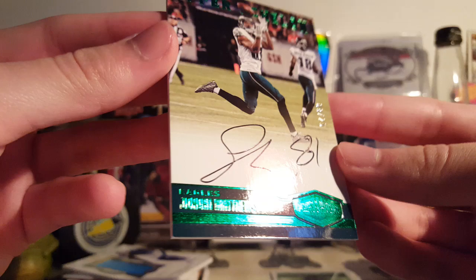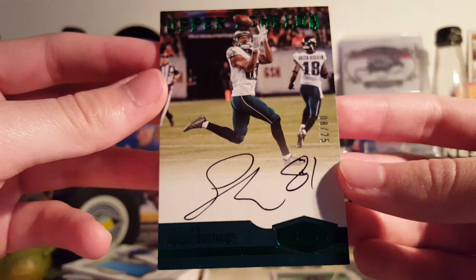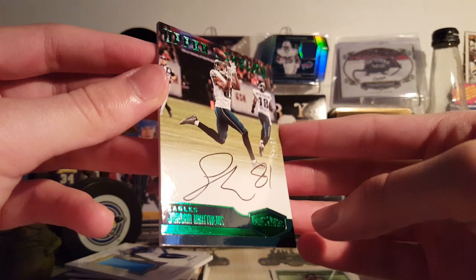Next is from 2016 Plates and Patches — Upper Echelon Green Autograph of Jordan Matthews, 8 of 25. On-card autograph. Cool-looking card — it doesn't show that well on camera, but yeah, it's a pretty nice-looking card.